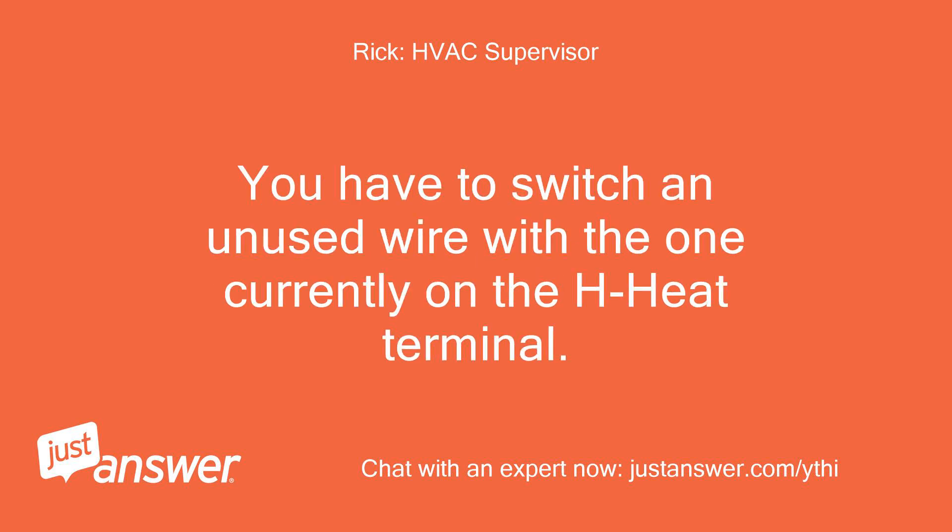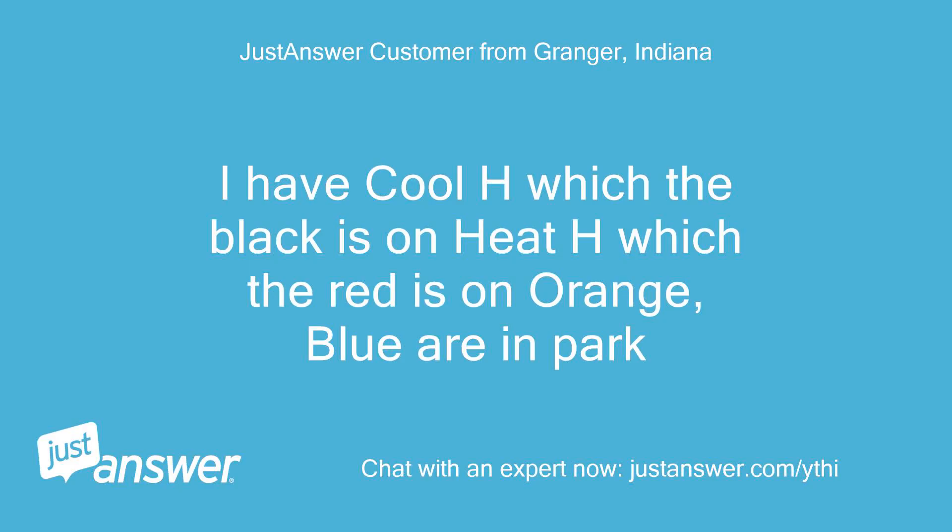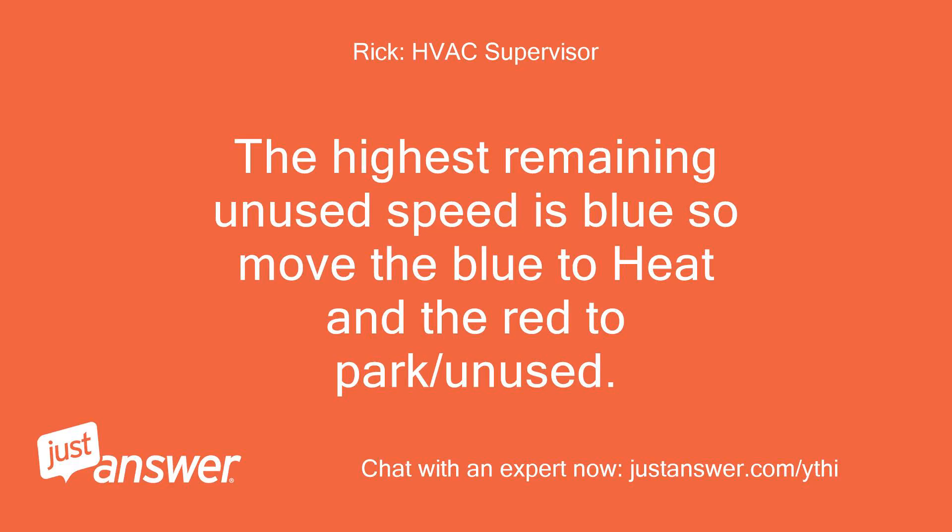You have to switch an unused wire with the one currently on the heat terminal. I have cool H which the black is on, heat H which the red is on, and orange and blue are in park. The highest remaining unused speed is blue, so move the blue to heat and the red to park/unused.